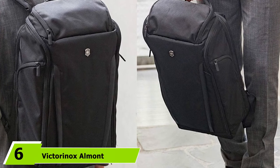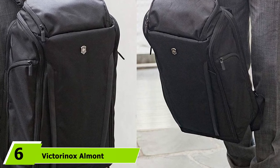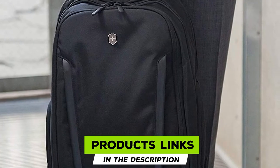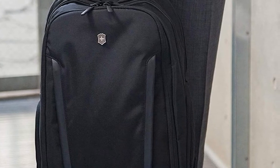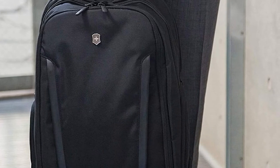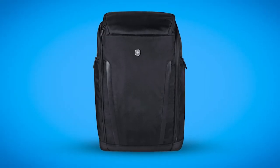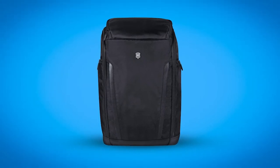The number six position is dominated by the Victorinox Online Professional Flip Top Pack. Victorinox is one of our favorite brands — from watches to backpacks, they really have it all on lockdown. Their pack comes with the same great durability and quality you'd expect. With a padded back pad and adjustable shoulder straps, fatigue will be kept at bay.